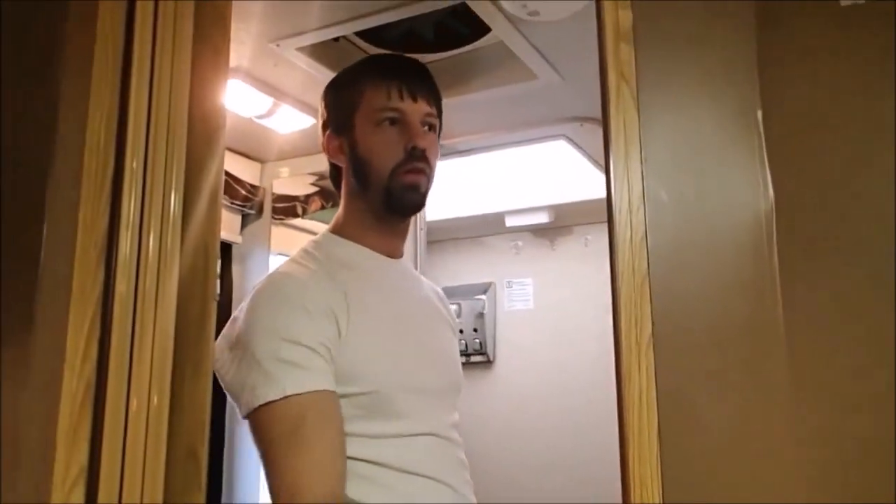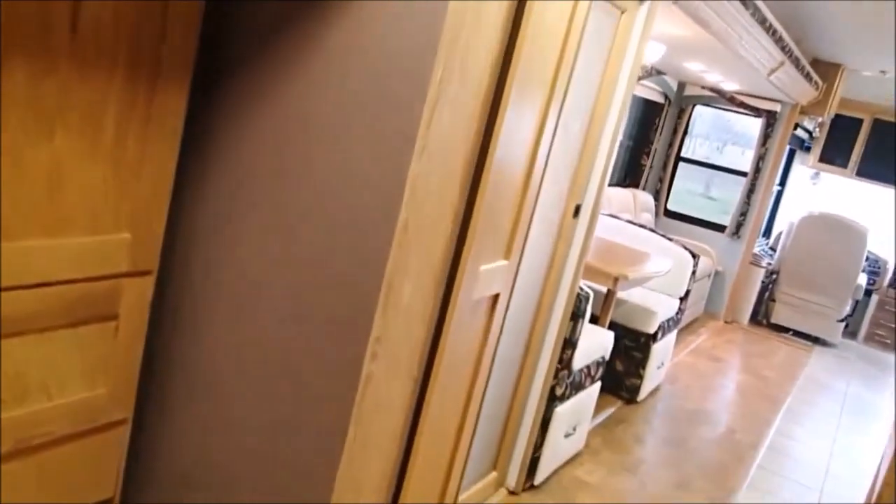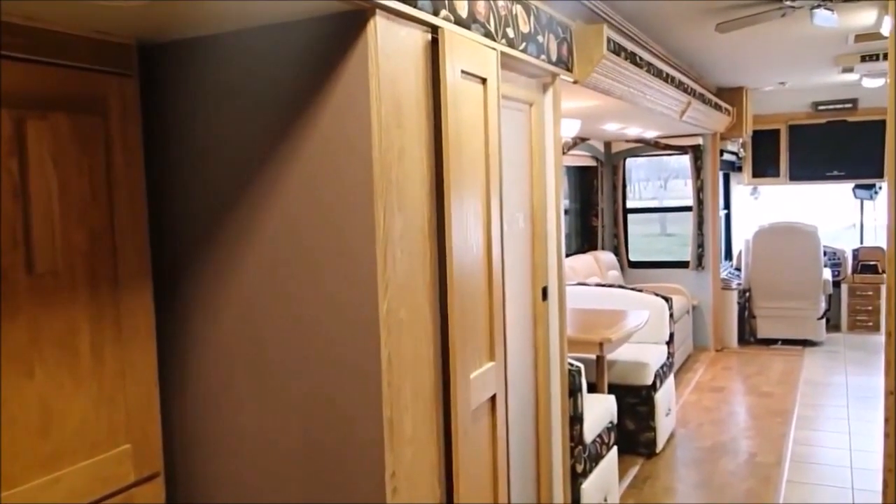By the way, this is a 27-foot-long slide that incorporates the bed, the pantry, the booth dinette, and the couch — they all sit within the same single driver's-side slide.